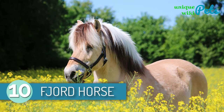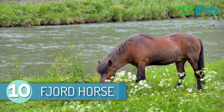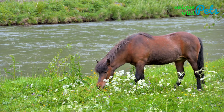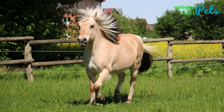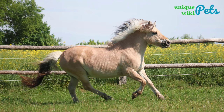10. Fjord Horse. The Fjord Horse is believed to have originated from the Norway mountain regions where they were used for agricultural purposes. This horse has earned its reputation as a durable, strong, and pleasant-natured pony that loves people's company. A Fjord Horse has a strong, compact, and muscular body that differs from other breeds.